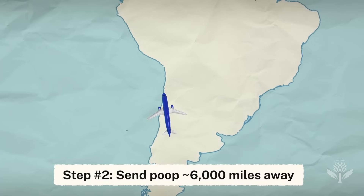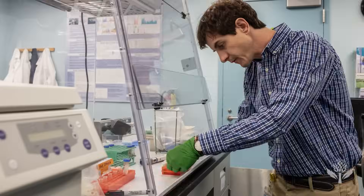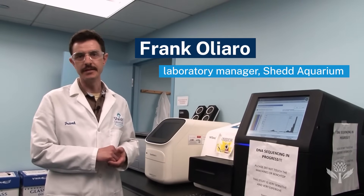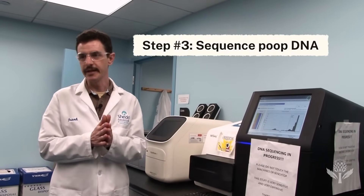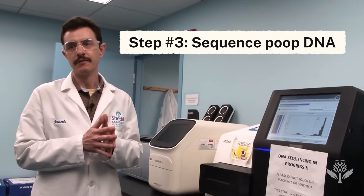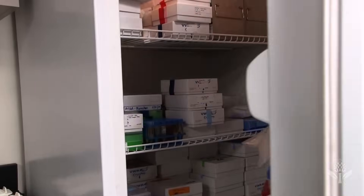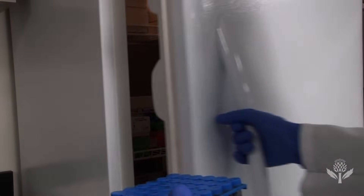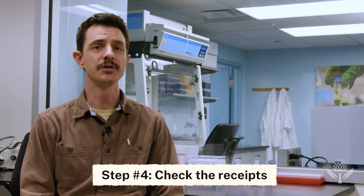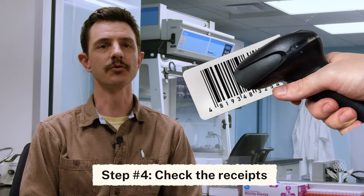The samples are shipped from Patagonia to the Shedd Aquarium in Chicago, where they undergo DNA analysis. This is what we call a next-generation DNA sequencing instrument, which means we can sequence lots and lots of DNA fragments all at the same time, versus trying to sequence one little fragment at a time. After we have the sequences, we can compare them to reference databases of different organisms and see which matches — almost like a barcode where you would match something at a grocery store.